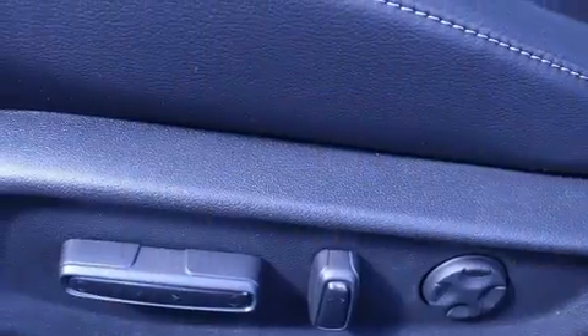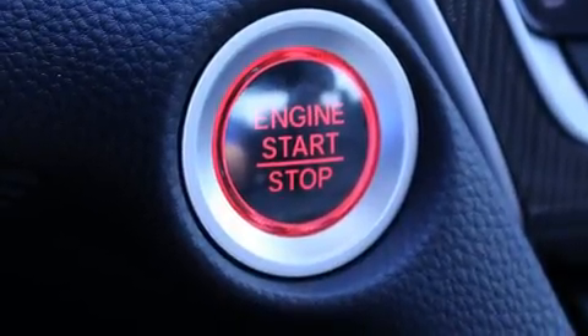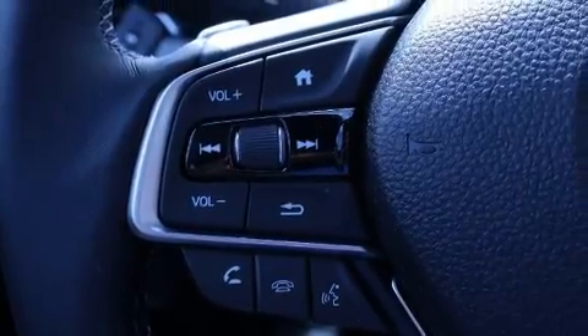A turbocharger is also included as an economical means of increasing performance. All of the premium features expected of a Honda are offered, including one-touch window functionality and a tachometer.